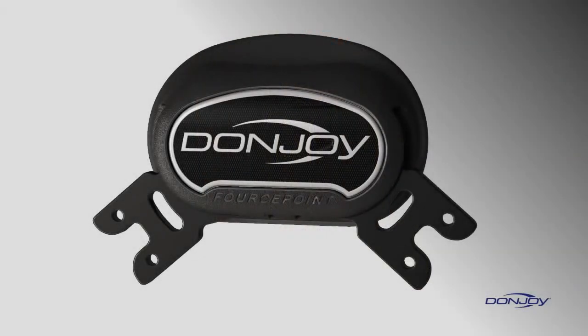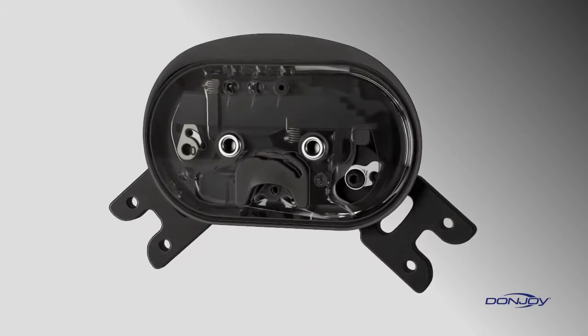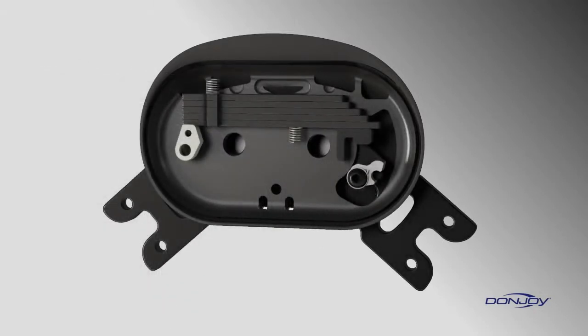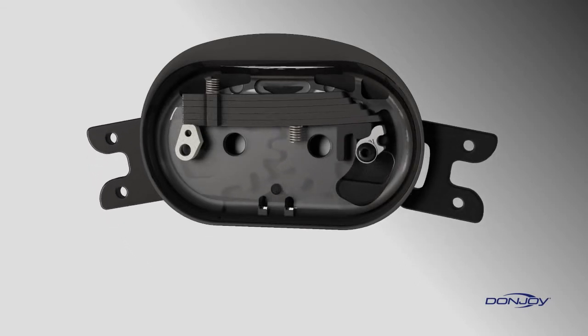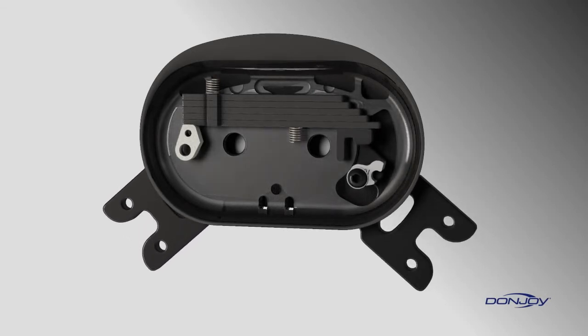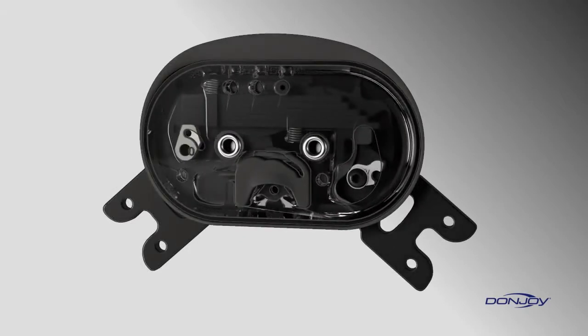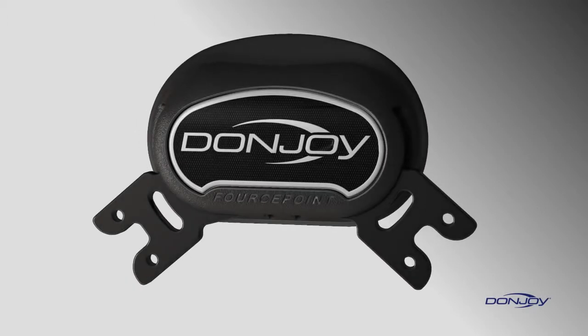DonJoy's ForcePoint hinge utilizes a spring mechanism to apply a gradually increasing amount of resistance during knee extension. The resistance reduces the time spent near full extension in the at-risk position while increasing the posterior load applied by the brace on the tibia to prevent anterior tibial translation. The resistance is adjustable, engaging in the last 25 degrees of extension before coming to an end point. Five different resistance levels — 0, 1, 2, 4, and 6 pounds — are available to accommodate patient activity levels and comfort.